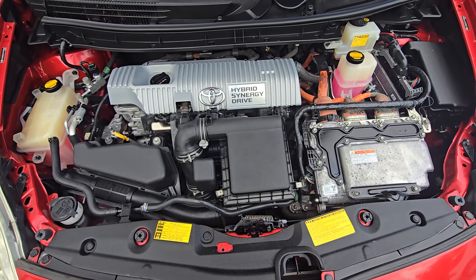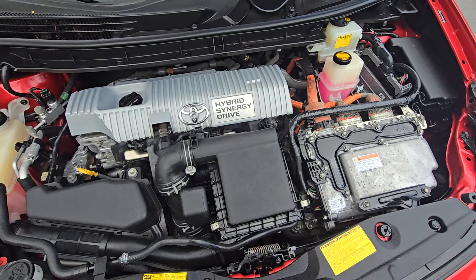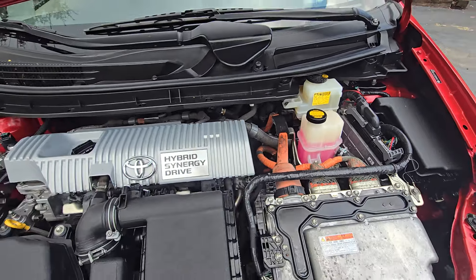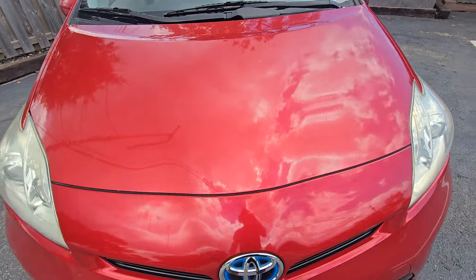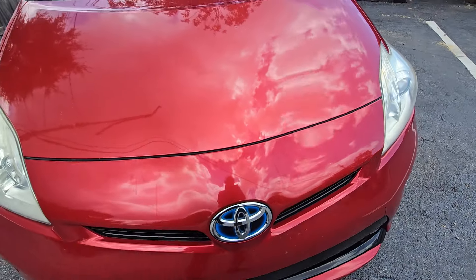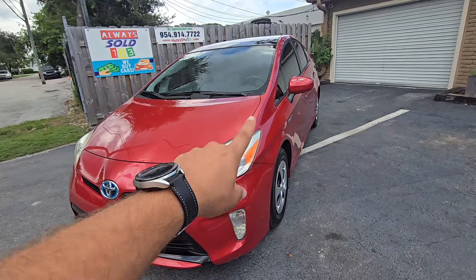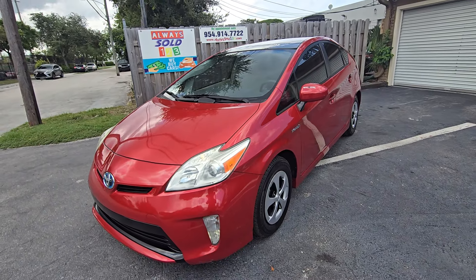You can't hear anything abnormal. ABS works good, no buzzing. Take a look at the rock chips — gorgeous car, sold by Always Sold 123.